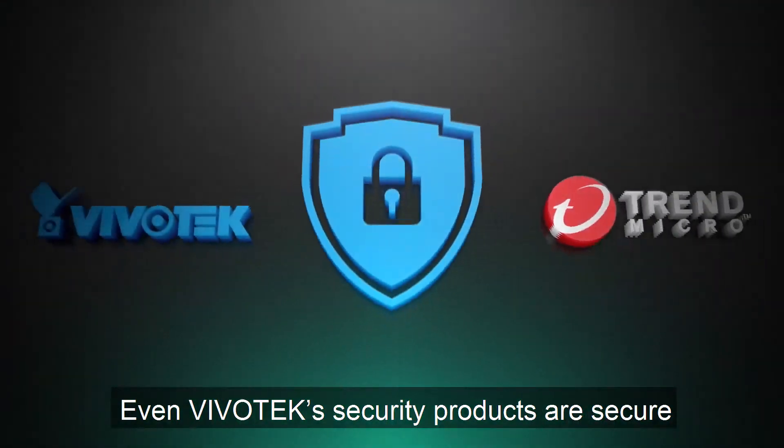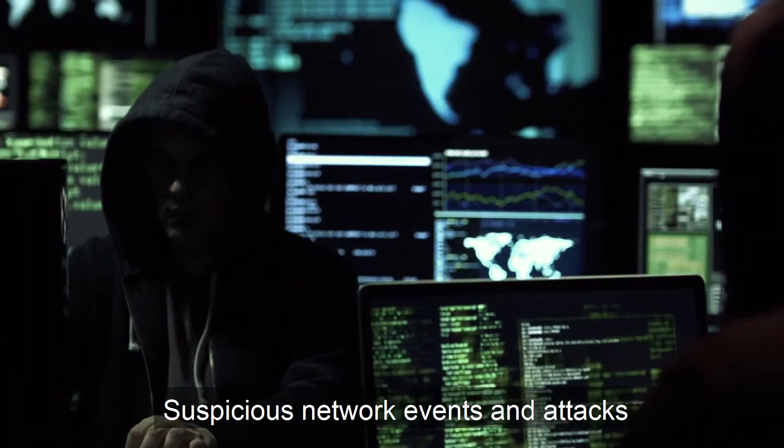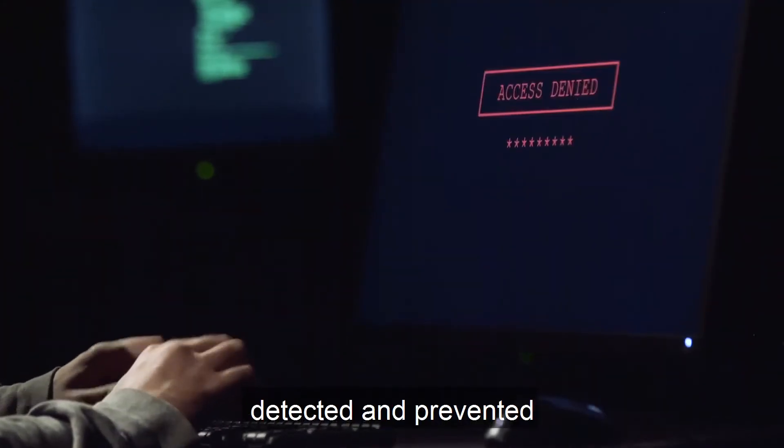Even Vivotech's security products are secure, with Trend Micro cybersecurity protection. Suspicious network events and attacks on the surveillance system are automatically detected and prevented.